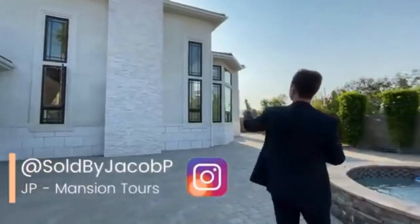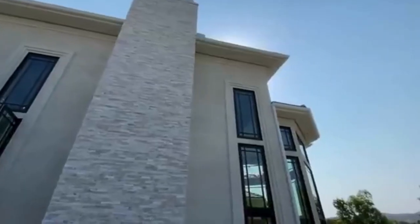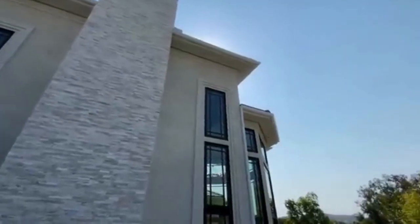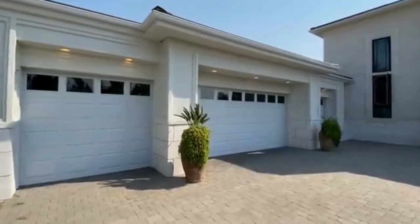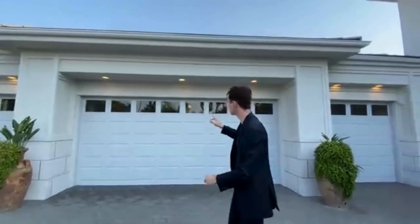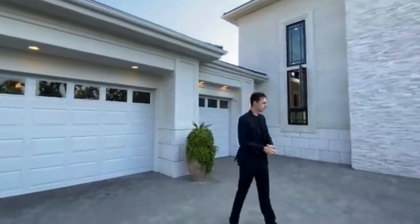The first thing that you notice with this incredible property is that stonework that leads all the way up to your chimney. Right behind me you're going to see a two-car garage door and single car garage doors. The funny thing about this garage is that it actually fits up to eight cars — it goes way further back than you can even see right here. Absolutely incredible.